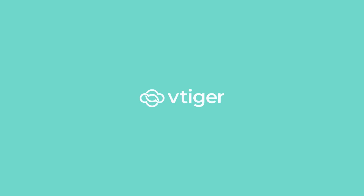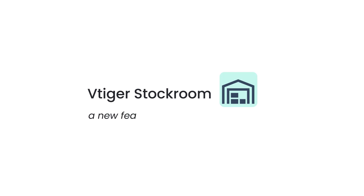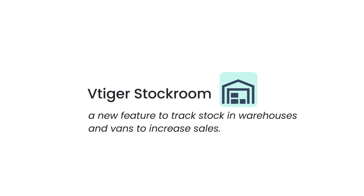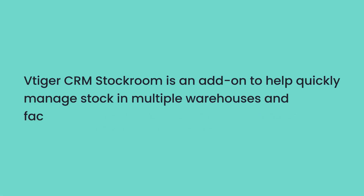Hello there, welcome back. VTiger introduces Stockroom, a new feature to track stock in warehouses and vans to increase sales. Let's understand what Stockroom is. VTiger CRM Stockroom is an add-on to help quickly manage stock in multiple warehouses and facilitate van sales.